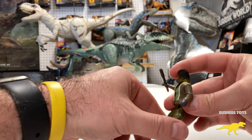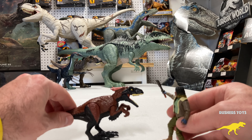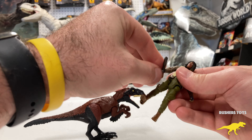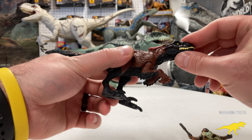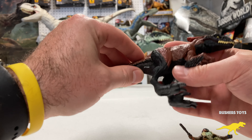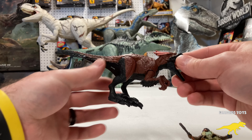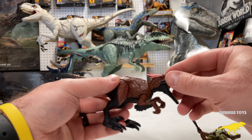The $14.99 price point is really good for these figures. Action figures used to be eight dollars even back in Fallen Kingdom, and these remind me of the attack pack figures, but I really like that they're starting to do two-packs and give you more bang for your money.